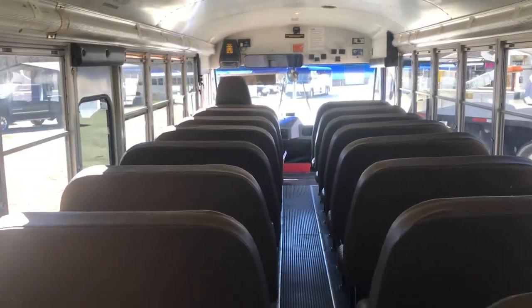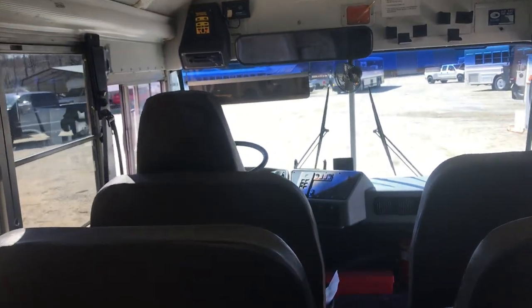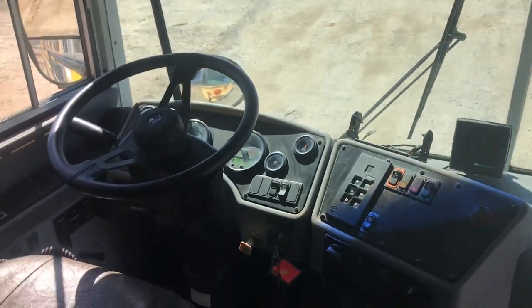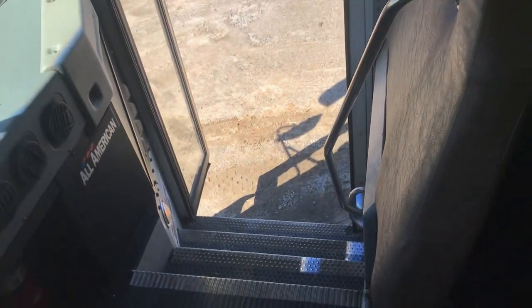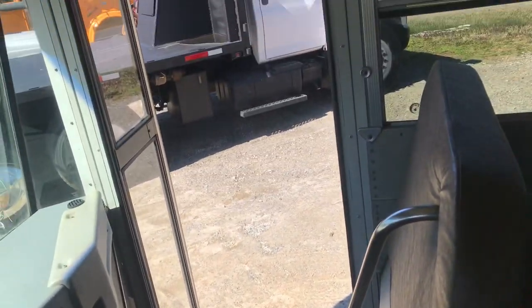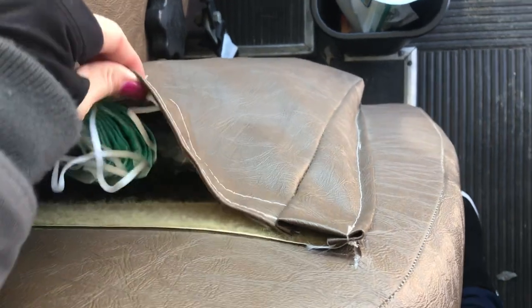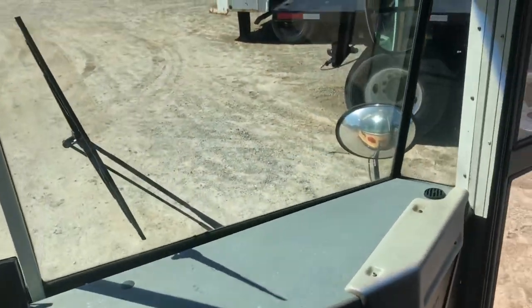This is a 2006 Bluebird All-American flat-front, rear engine. This really checks a lot of boxes for people who like to do conversions and skoolies because you have a pre-emission CAT 72 motor and a rear engine. The biggest thing people comment on with the rear engine is how big the doorway is. With a rear engine you don't have to step over the dog house like you do in front-engine units.